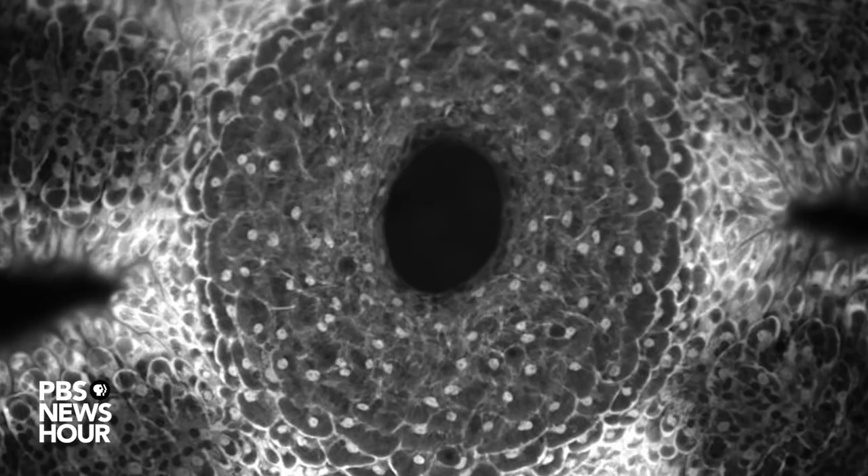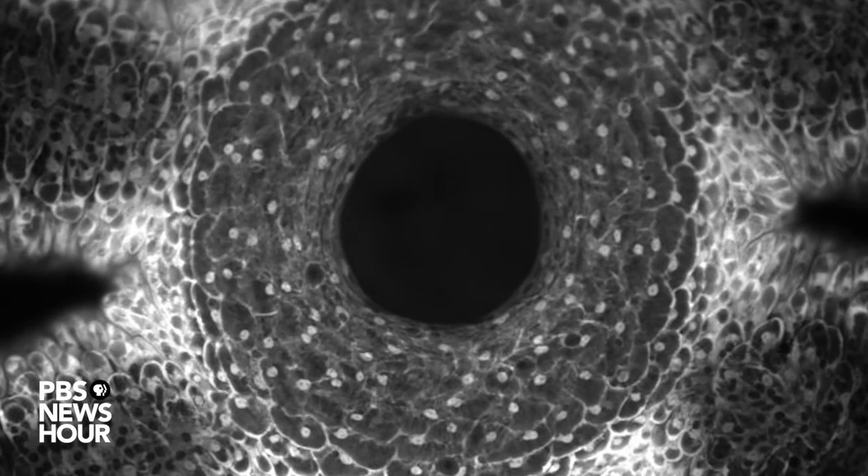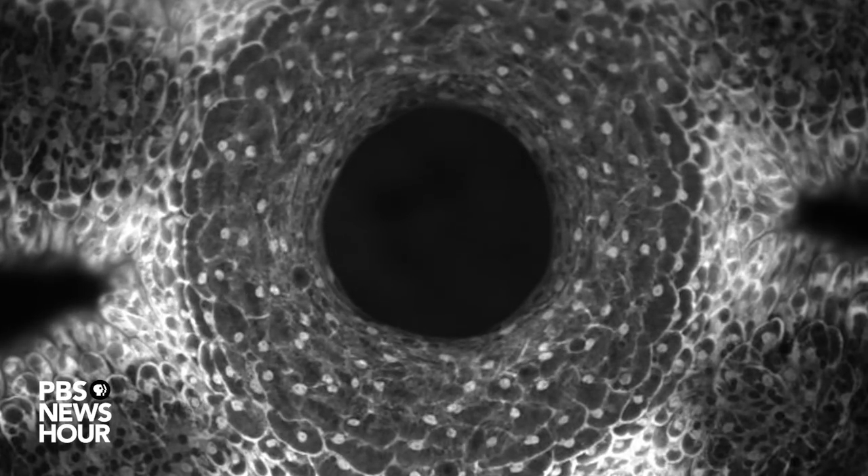What was really astounding for us is that we found that the cells are not moving relative to each other. Each cell keeps its neighbor as the Hydra is opening its mouth, which means the cells have to deform dramatically to make this possible. The cells change shape — at the beginning they're roughly circular, and as the mouth opens they lengthen in one direction and shrink in another.